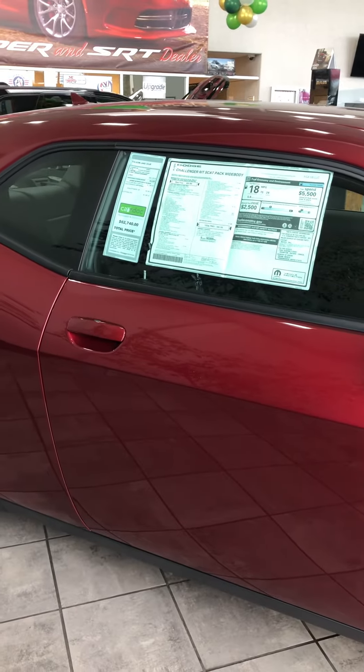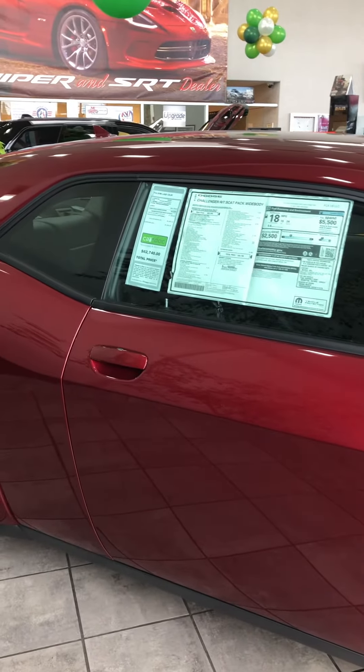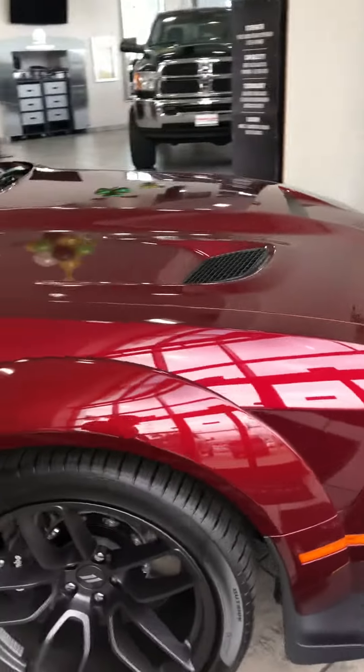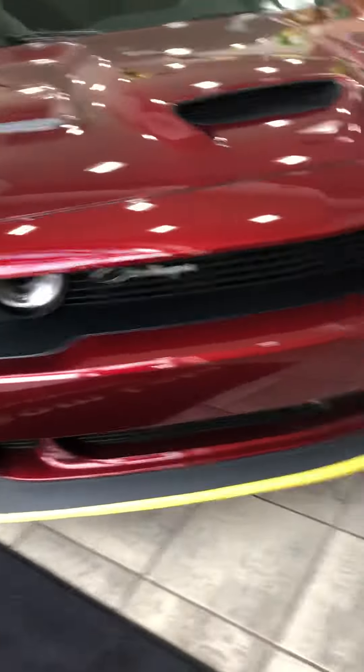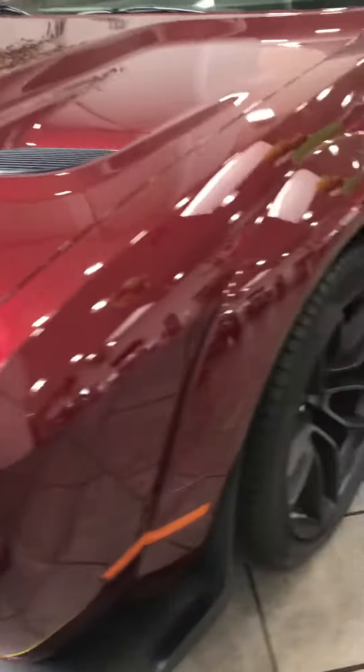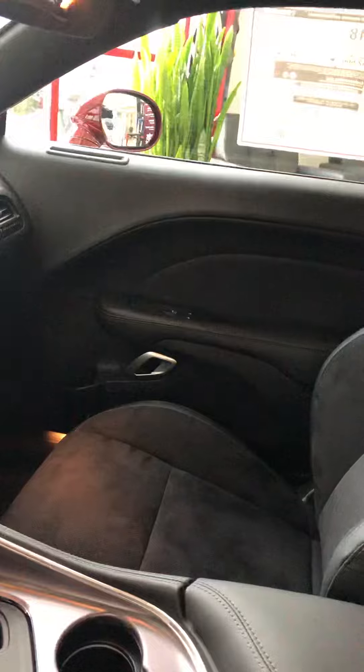Man, guys, look at this — a 2019 Challenger RT Scat Pack Wide Body. This thing is a beast, I'll tell you. Look at that. Brand new. Smells new.